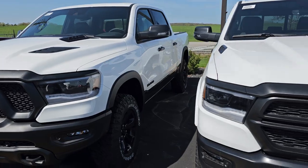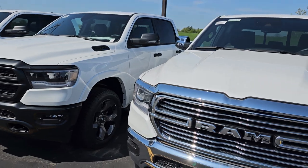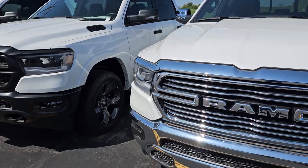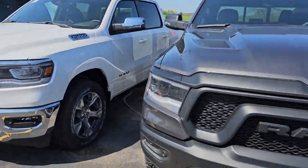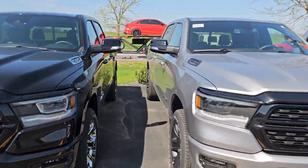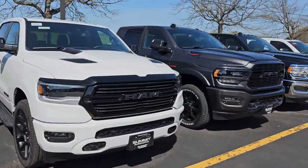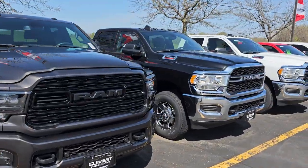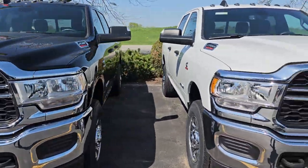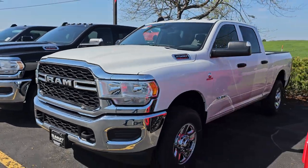Got a Ram Rebel here, and then a Ram Built-to-Serve — that's kind of cool. EMS Edition. Bighorn. Got another Bighorn Knight. Got a bunch of really nice Rams here, brand new. Most of these are 2023s — I know we've got a couple 2022s left. That is a new one as well. This is a 2022 with big discounts on those two. Definitely check those out.